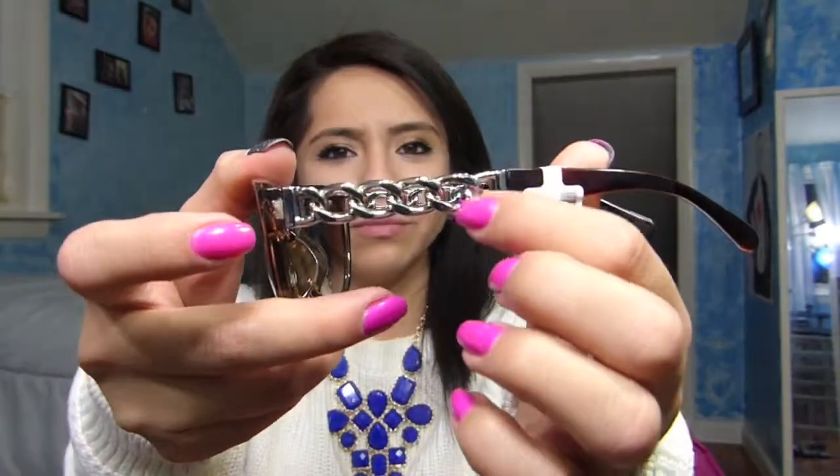First thing I got was these glasses with a metal kind of looking chain on the side of the glasses. They're brown. They look very nice.